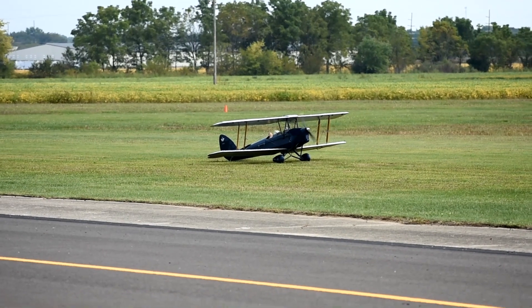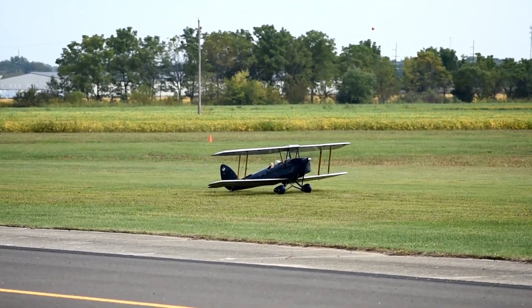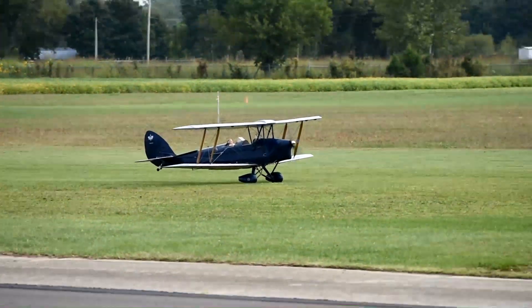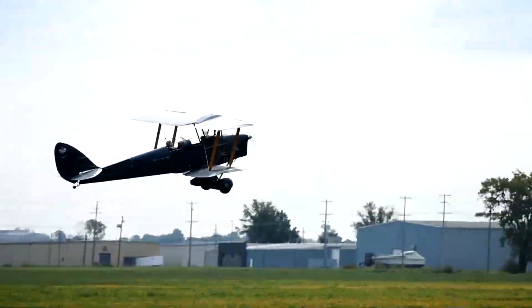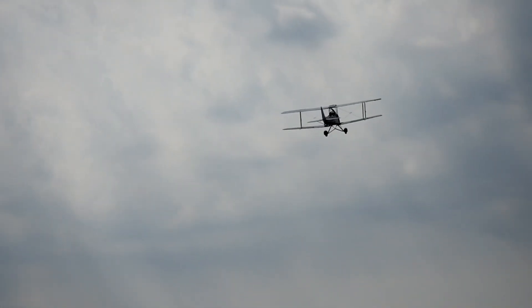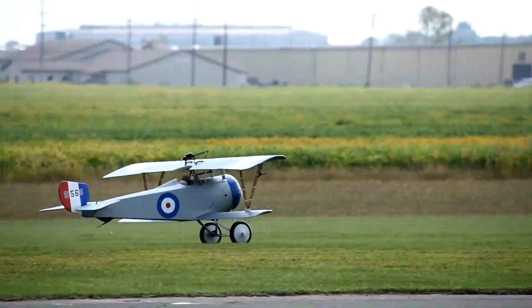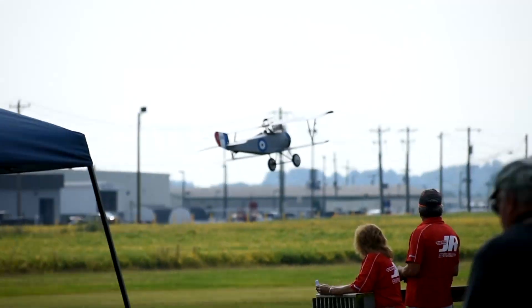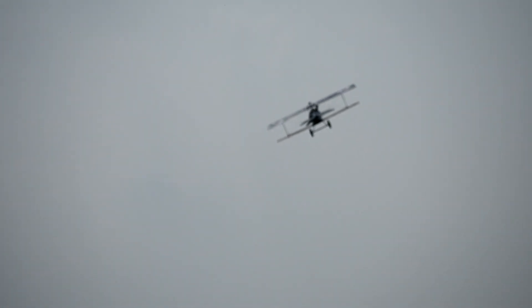This is the Solider — just gorgeous, just gorgeous. Here's a French Nieuport going airborne, a very scale-looking World War I biplane.